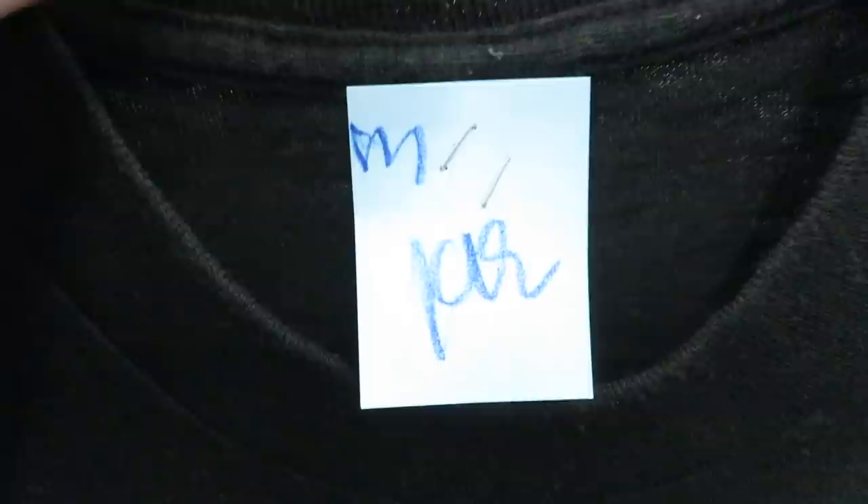Check out this French Quarter shirt — this New Orleans shirt I found is pretty cool. If this was my size I'd probably keep this one. It's a size medium, they only want $1.99 for it, it's dated 1990. I just really like the colors they used in this one.